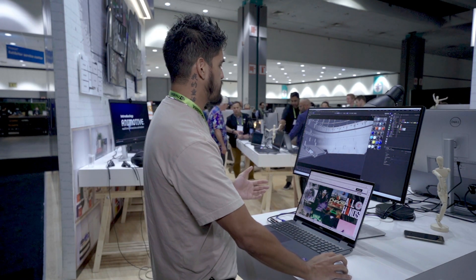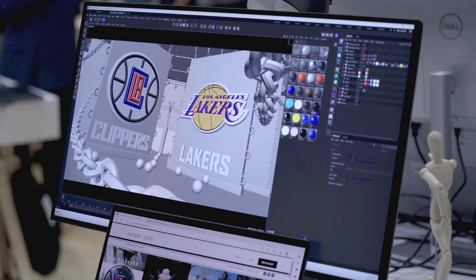This is a graphic package that I created for the in-arena. Basically, I was going through all the simulations and all the textures that I was going to be utilizing for my project to come to life.